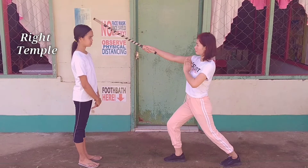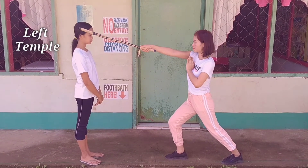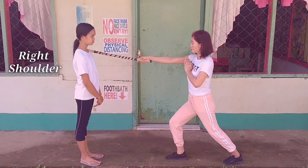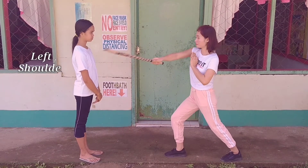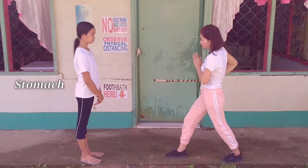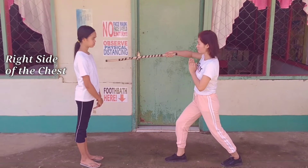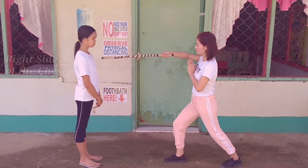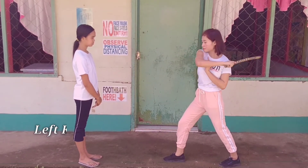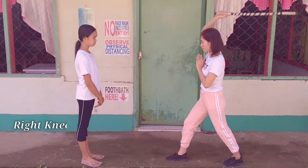Right temple. Left temple. Right shoulder. Left shoulder. Stomach. Right side of the chest. Left side of the chest. Left knee.